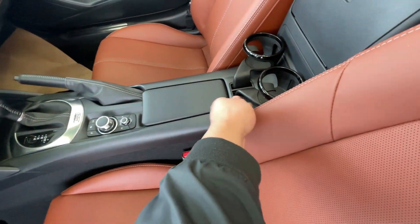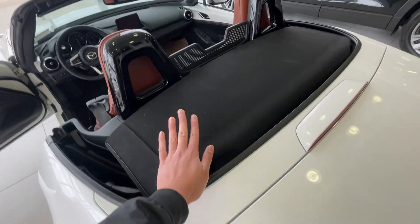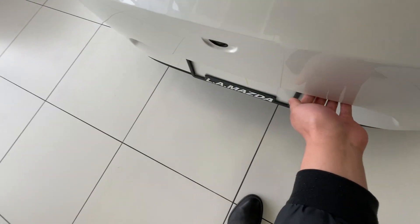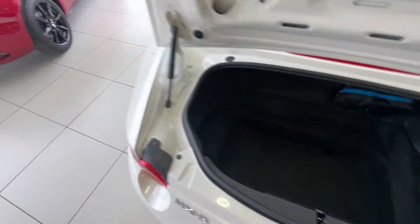These cup holders also come off and you can put them anywhere over there, and this also opens up but I won't open it up for you right now. You also have your soft top right here. Let's open up the trunk — plenty of space right here. You can put a bag or two back there.